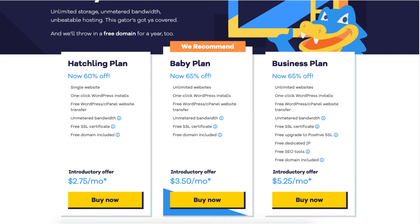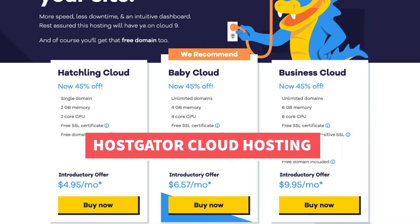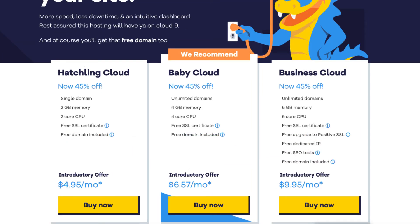Next, I want to cover the Hostgator cloud hosting plans and pricing. The plans consist of the Hatchling Cloud plan, Baby Cloud plan, and Business Cloud plan. The Hatchling Cloud plan you can get for as low as $4.95 a month, and it comes with a single domain so one site, 2 gigs of memory, 2 core CPU, free SSL certificate, and a free domain name included.